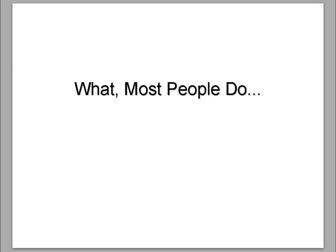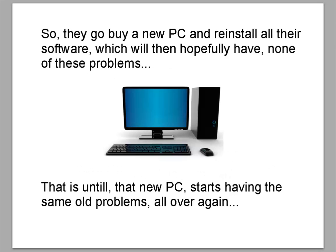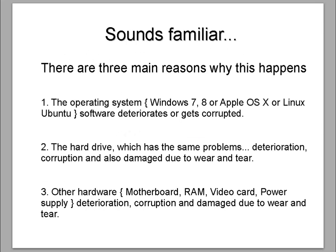What most people do is buy a new PC every three to five years. Why? Their PC becomes slow or stops working, or it just won't run the way they want it to, or it's outdated and not capable of running the latest technology. So they go and buy a new PC and reinstall all their software, which will hopefully have none of these problems — until that new PC starts having the same old problems all over again. Sounds familiar?